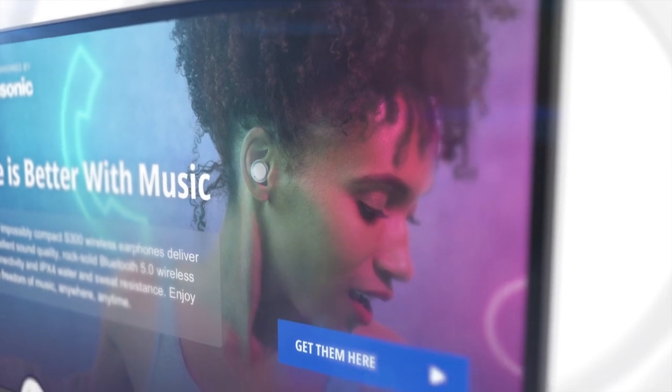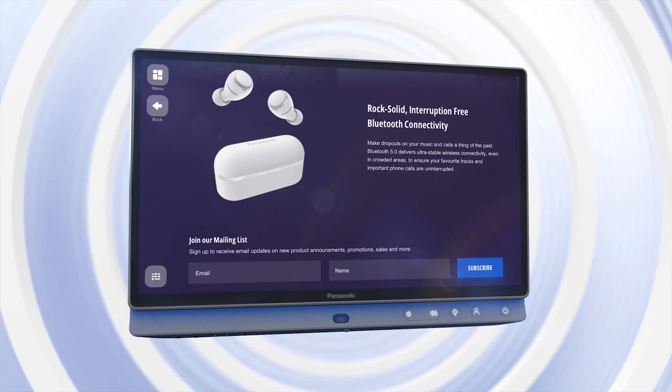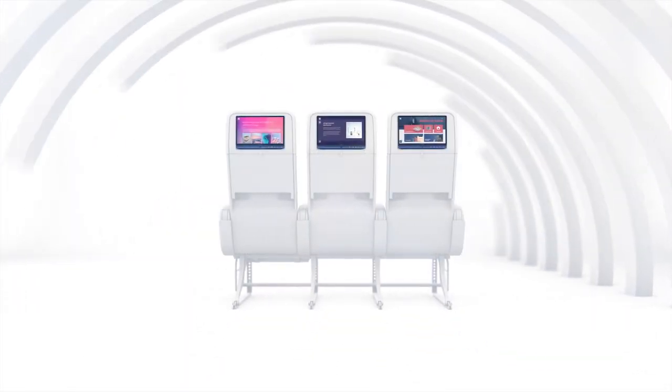It all starts with the best possible visual quality of OLED displays, complemented with a range of audio fidelity enhancements to create a premium home theater environment.